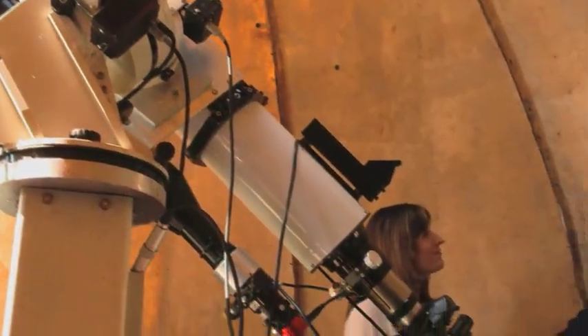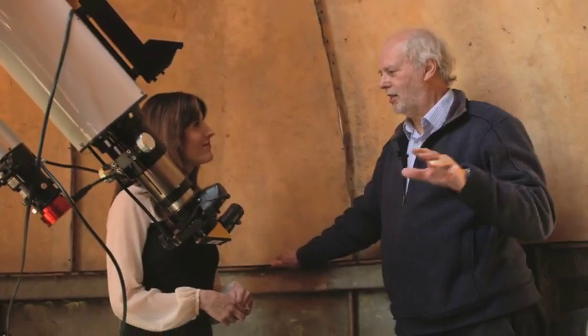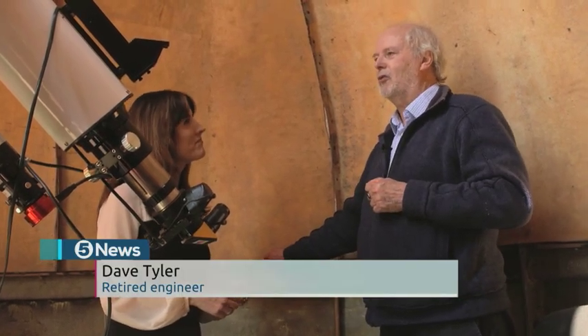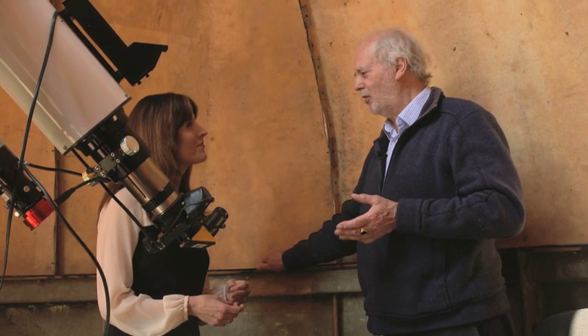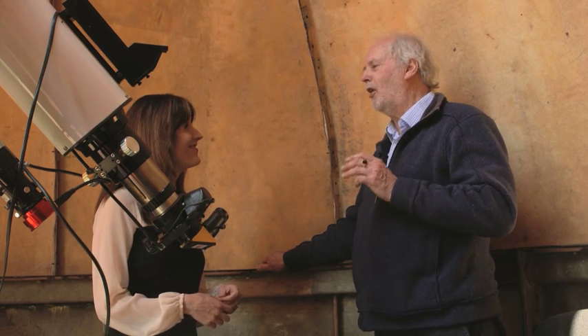So Dave, how did this all start? Well, when I was a teenager, a young teenager, I was interested, and I've always had this latent interest in it, but I never did anything active until I was about 29, when somebody gave me a three-inch refractor and I saw Saturn for the first time in the rings. And have you ever seen Saturn through a telescope? I know, it's a shame. You would find it amazing.